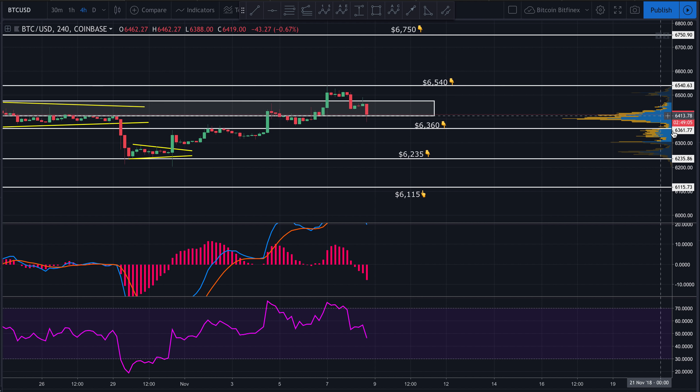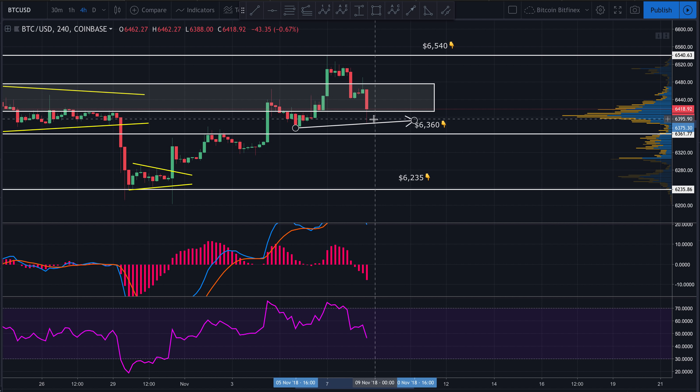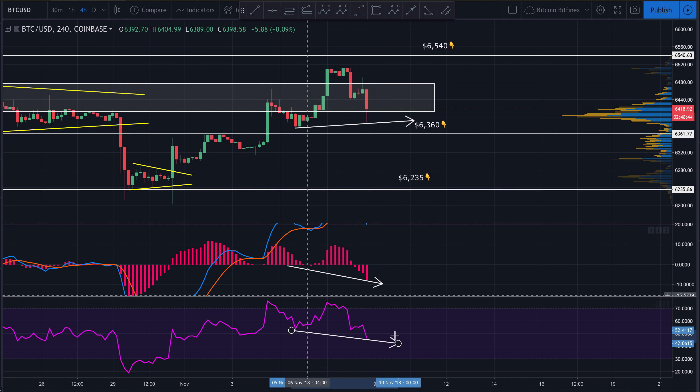If I look at where price came back down and created a higher low, and then look at the exact same area on the MACD on the four-hour chart, we can see it created a lower low. Looking at the exact same area on the RSI, we also have a lower low. That is hidden bullish divergence — because we are in an uptrend looking at the bottom — and it does suggest we may get price coming back up and hitting this area.